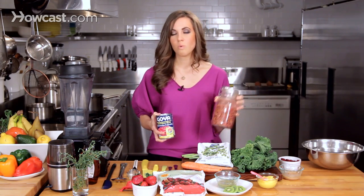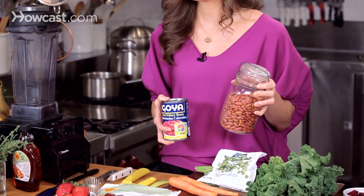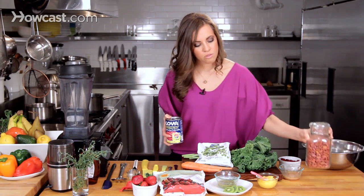Using a dried bean is a great option. You just need to soak them overnight prior to cooking them. They are a little more time consuming, but definitely worth the effort.